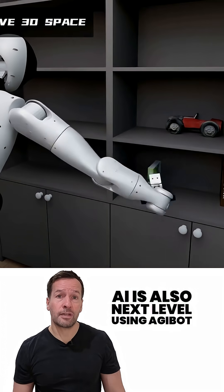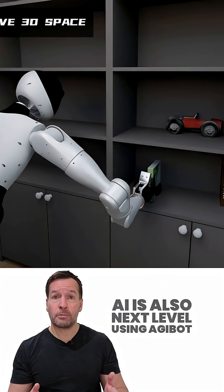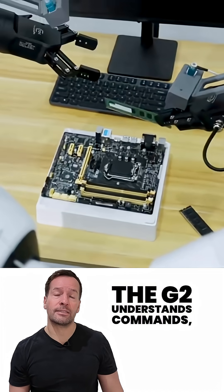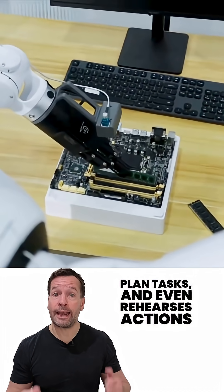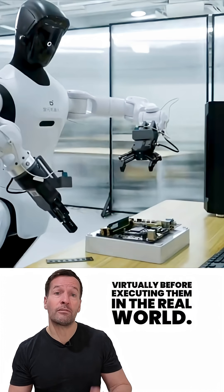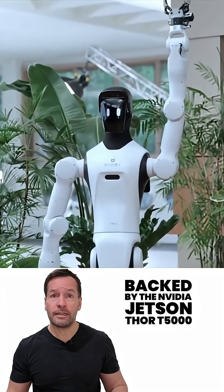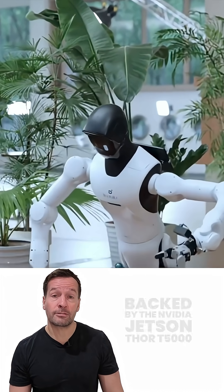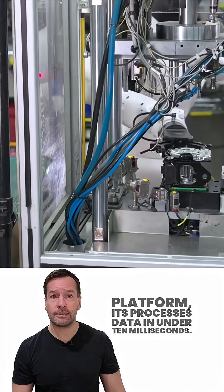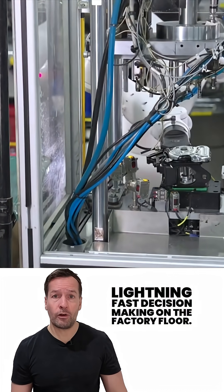Its onboard AI is also next level. Using Agibot's large models Go-1 and G1, the G2 understands commands, plans tasks, and even rehearses actions virtually before executing them in the real world. Backed by the Nvidia Jetson Thor T5000 platform, it processes data in under 10 milliseconds — lightning-fast decision-making on the factory floor.